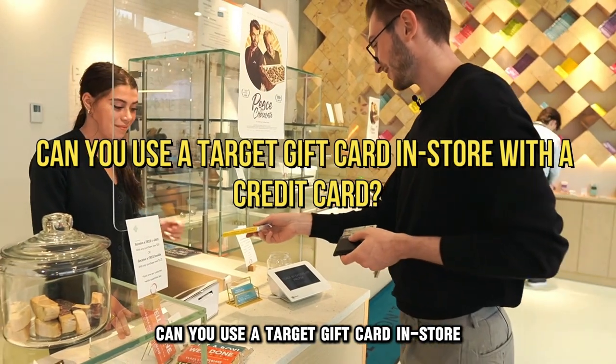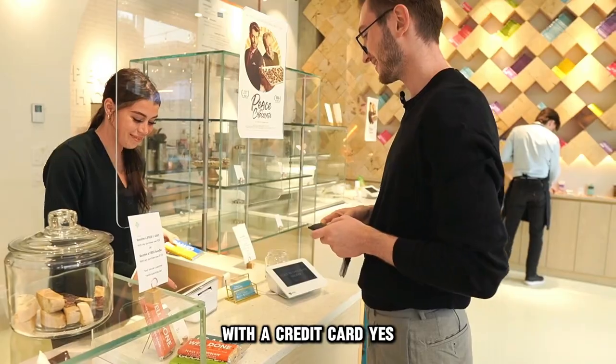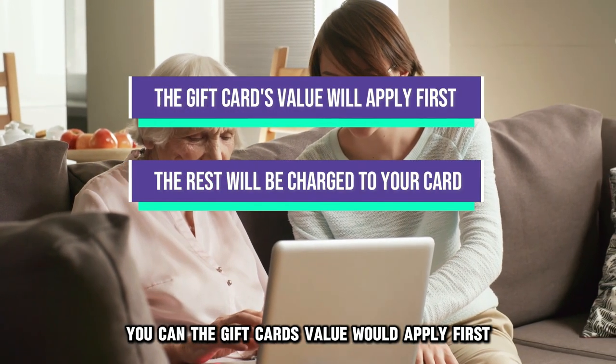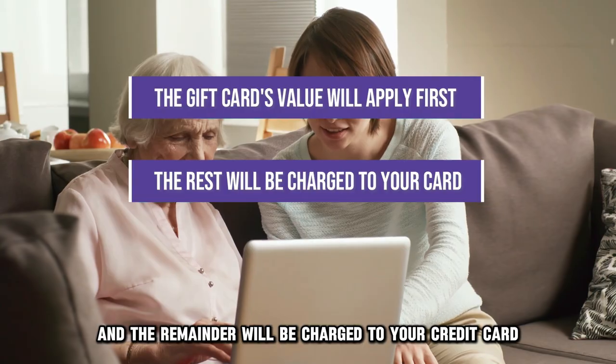Can you use a Target gift card in-store with a credit card? Yes, you can. The gift card's value would apply first, and the remainder will be charged to your credit card.